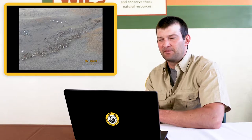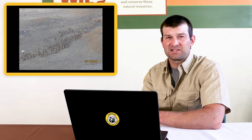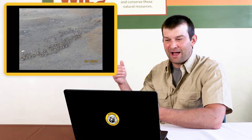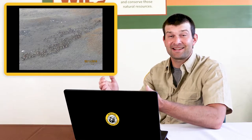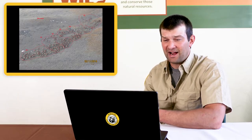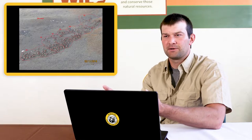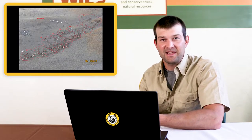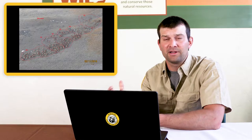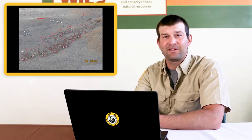A fisheries biologist's job of figuring out how many fish are out there is very different from a wildlife biologist's. A wildlife biologist can fly over an area with a helicopter or airplane and do a census — a count — of animals like elk, counting bulls, cows, and calves. But fisheries biologists can't walk to a stream and see all the fish, fly a drone over a creek, or count them from an airplane. We have to do something different.